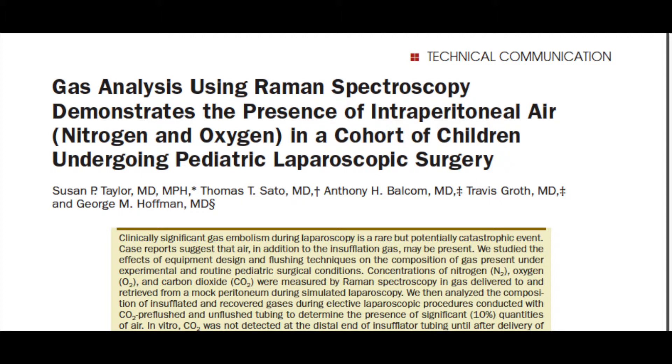Their work is published in this month's issue of Anesthesia and Analgesia in the article titled, "Gas Analysis Using Raman Spectroscopy Demonstrates the Presence of Intraperitoneal Air, Nitrogen and Oxygen, in a cohort of children undergoing pediatric laparoscopic surgery."